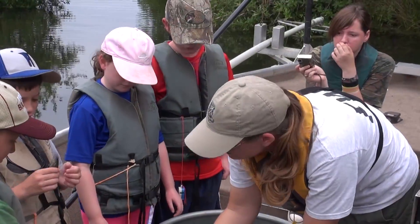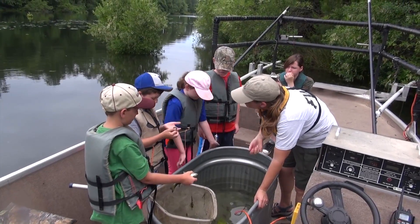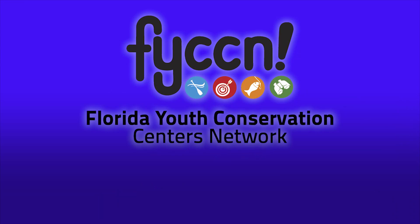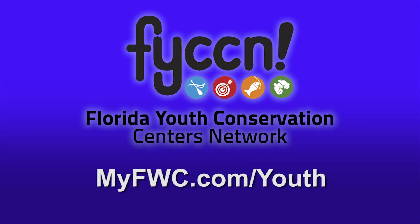But it is a fun possibility for a career if you like nature and the outdoors. To learn more about the Florida Fish and Wildlife Conservation Commission's effort to create the next generation that cares, visit us at myfwc.com/youth.